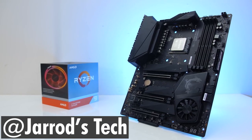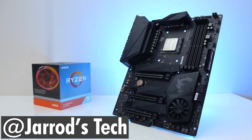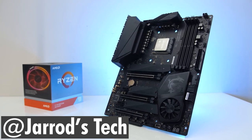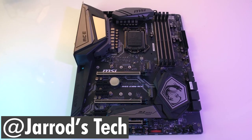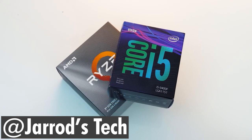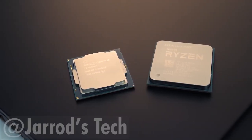Looking at the Ryzen 3300X — this is the bigger and better CPU compared to the Ryzen 3 3100. It's got higher clocks and a better architecture. It has four cores in one die, while the Ryzen 3 3100 has two dies with two cores each. Regardless, the Ryzen 3300X for $120 gives you awesome performance compared to the Ryzen 5 3600, which is about $50 more expensive. It's not overhyped — it's actually really good.